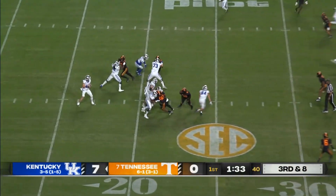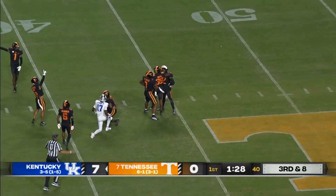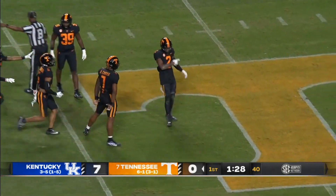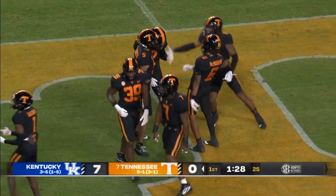Four-man rush. Vandergriff over the middle — intercepted by Tennessee. Turrentine got it off the deflection, and Tennessee's got a takeaway. On a pass that was headed for Hartley Gilmore the fourth.